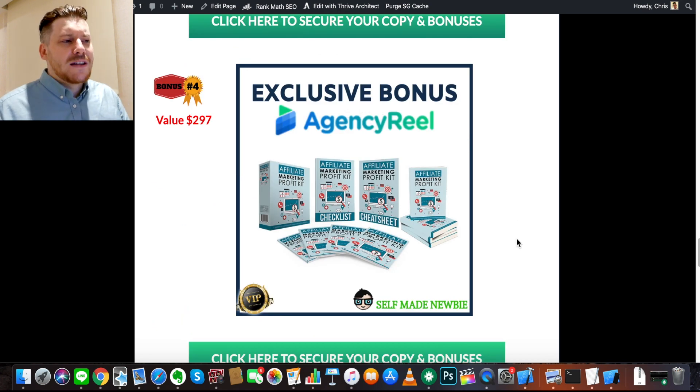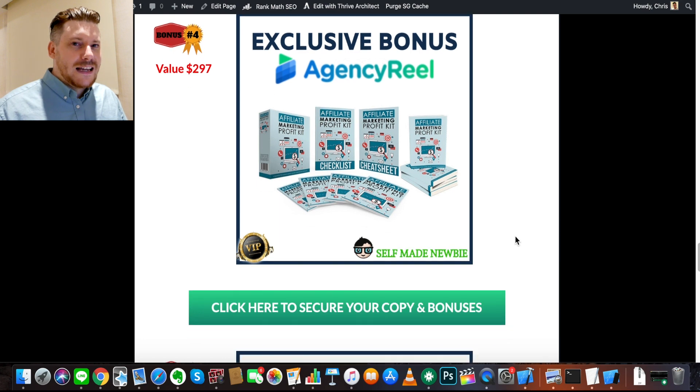Bonus number four is the Affiliate Marketing Profit Kit. I threw this in because it helps you understand affiliate marketing, which can supplement your income when offering things to clients. Every time you recommend something to someone, you can make money from that recommendation — and affiliate programs exist almost everywhere, including Amazon. For example, I sent my uncle an Amazon affiliate link for a TV, he bought it right there, and I made a sweet commission off it.